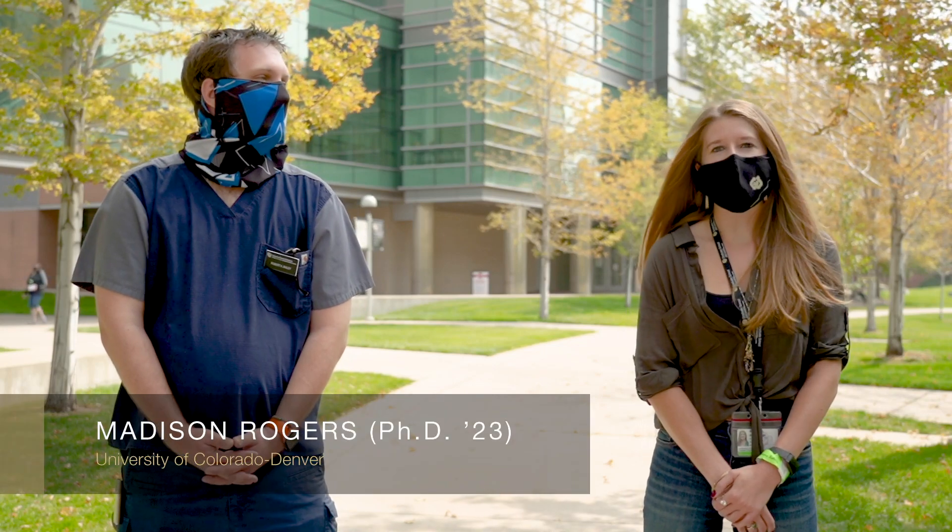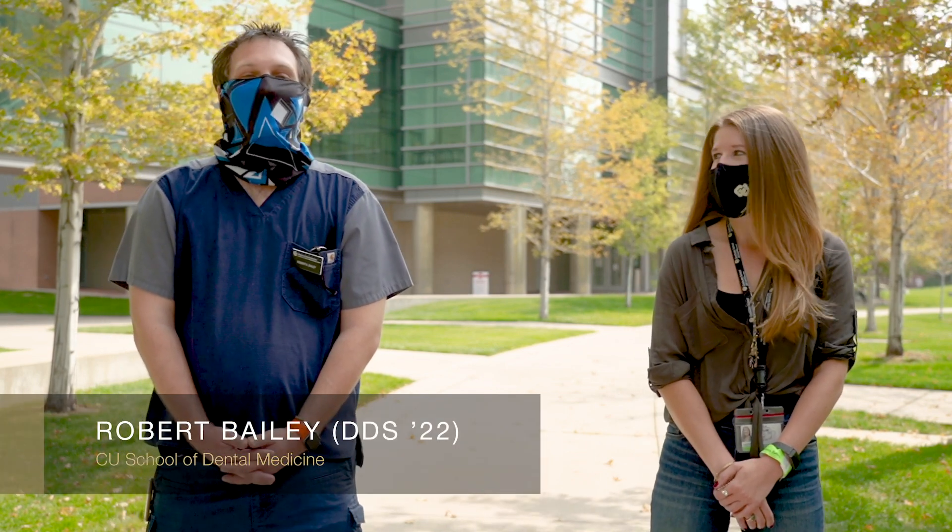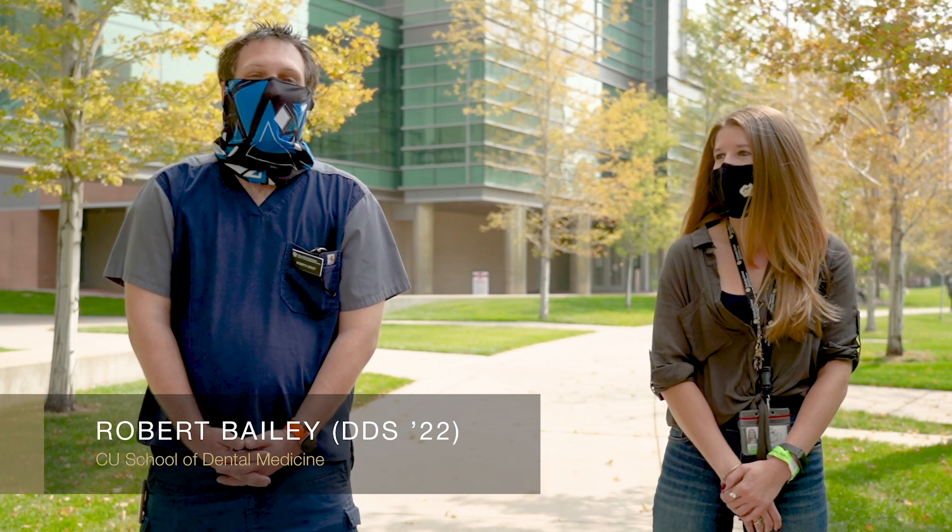Hi, I'm Madison Rodgers and I'm a fourth-year doctoral candidate in the Cell Biology, Stem Cells and Development PhD program. And I'm Robert Bailey, a third-year DDS candidate, and we're standing outside the research buildings on the Anschutz Medical Campus.